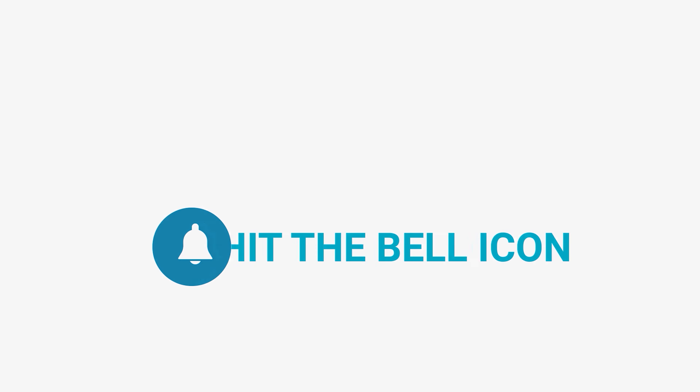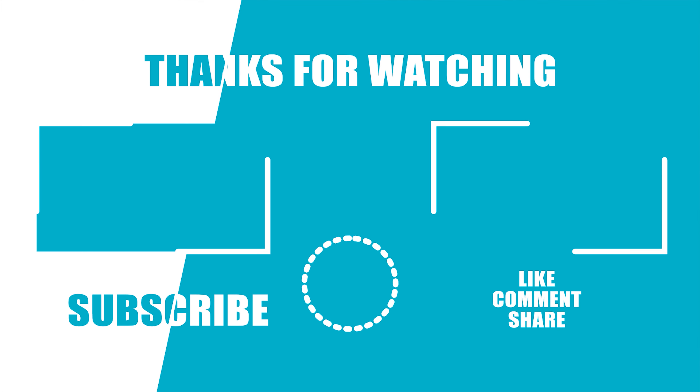Like and share with your friends if you find this video helpful. Subscribe to our channel if you want more videos like this on your feed.